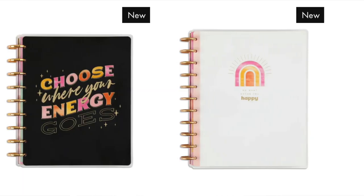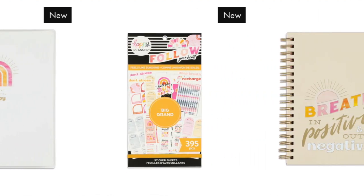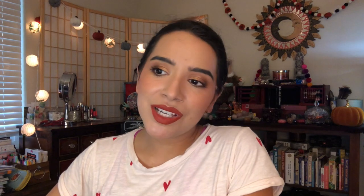The Feels Like Sunshine stress management line — I want everything in this collection! They have two sticker books in big and classic sizes, a twin loop, and a disc-bound stress management planner in both big and regular sizes. I'm going to get the big planner and the classic-size sticker book. Those two items — that's it for this collection.